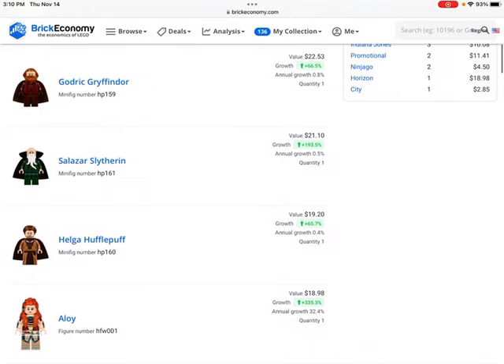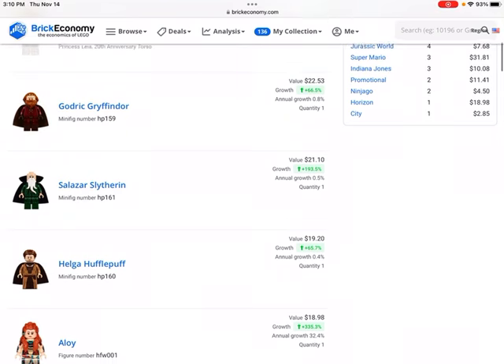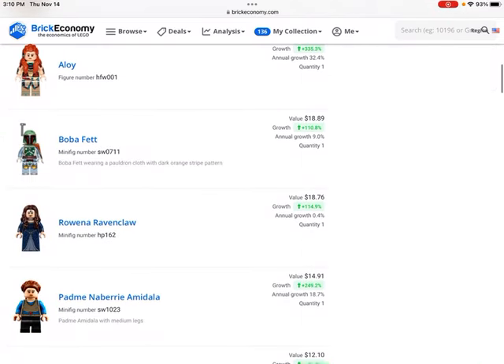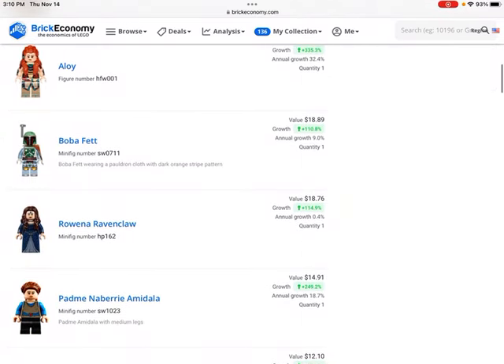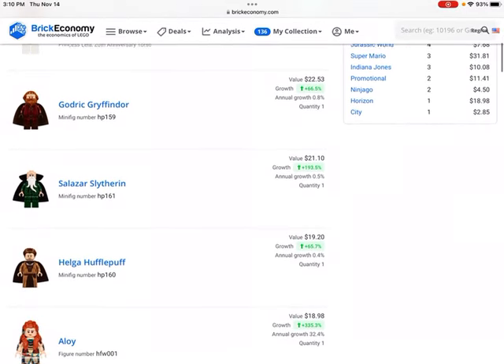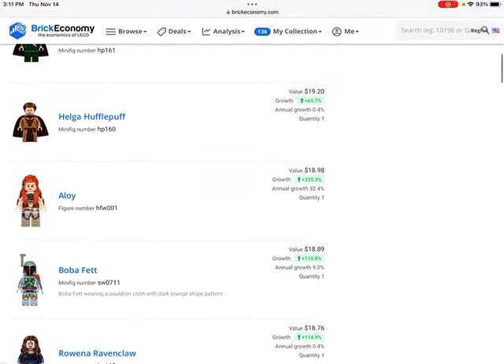My most valuable set is the Lego Hogwarts Castle, the one that comes with Godric Gryffindor, Salazar Slytherin, Helga Hufflepuff, and Rowan — the Ravenclaw girl. Not sure if I'm pronouncing that right, but they are worth about $20 each.